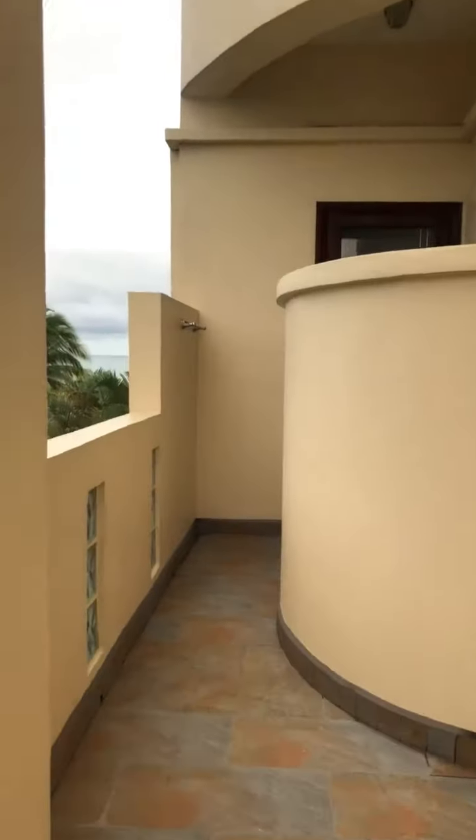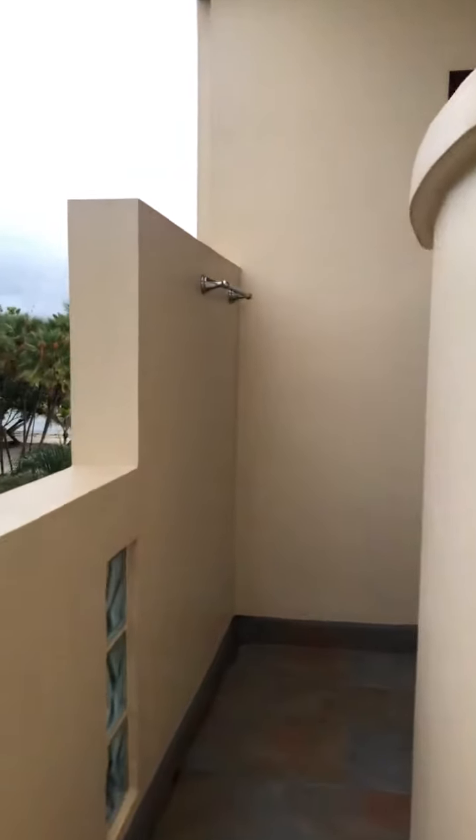Bedroom look-out. This is an en-suite bathroom. Door shower.